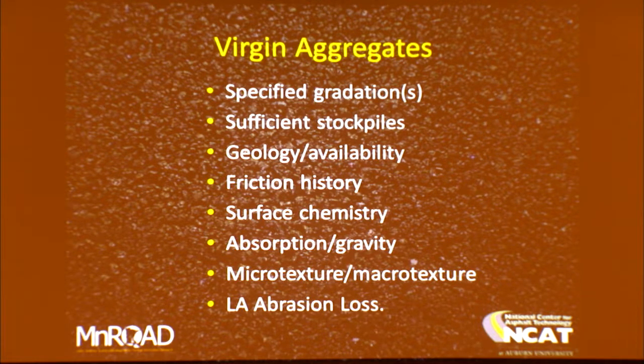LA abrasion loss is a big thing — not only do you typically have specification compliance requirements for it, but I've had mixes where imported aggregates with higher LA abrasion loss produced more breakdown in the drum during production. The more coarse aggregate you put in the mix with friable materials, sometimes the more fine aggregate you produce because of breakdown in the drum. So if you're a contractor, you need to be aware of that when putting mix designs together.